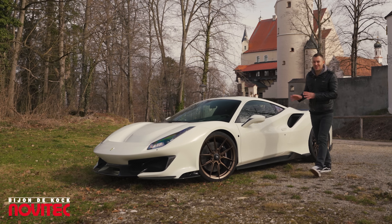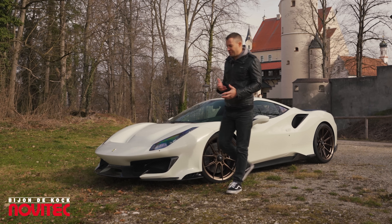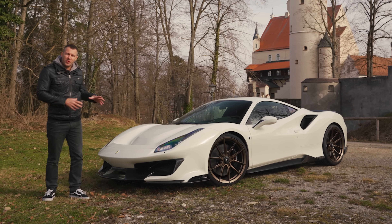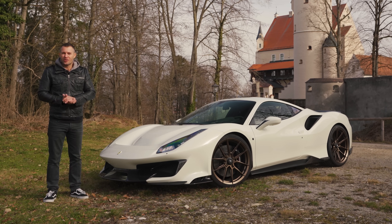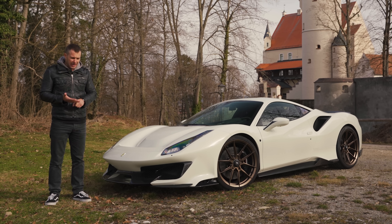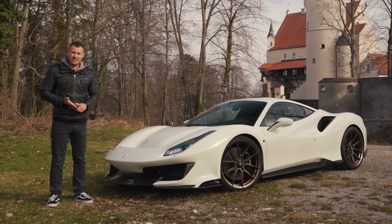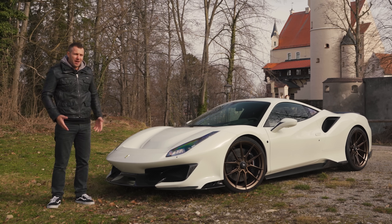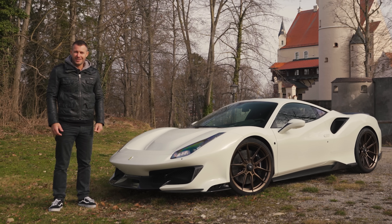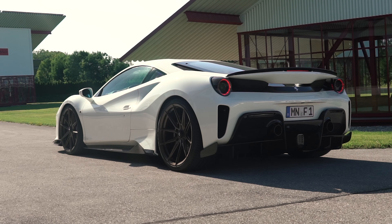It's important to know that the Pista is not just some souped-up version of the GTB. It actually shares a lot of its mechanical DNA with the 488 Challenge race car. It's got new camshafts, a bigger intercooler, stronger pistons, and titanium pushrods. They really wanted to make a much more aggressive car — and they did.